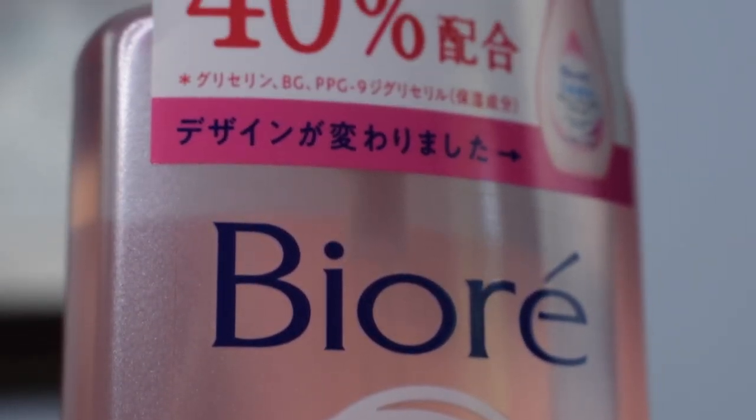I got a Biore makeup remover — it's a moisturizing cleansing jelly. It was on sale; it's normally $7.49 and on sale for $5.99. Honestly, the only reason I bought it was because of the words 'cleansing jelly.' It's like, it's a liquid — it's not really a jelly in my opinion. But maybe when it comes into contact with my skin or with water, it's going to turn into jelly. The name definitely got me on this one, so I was like, I could use a new face wash. Paid $5.99 for it.